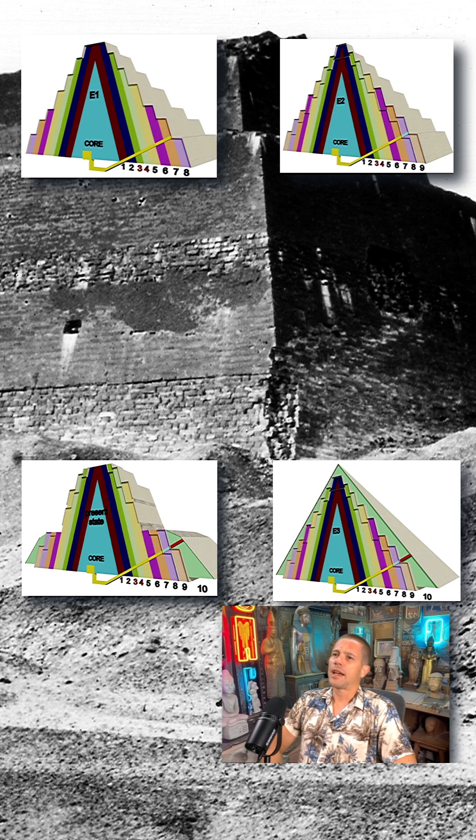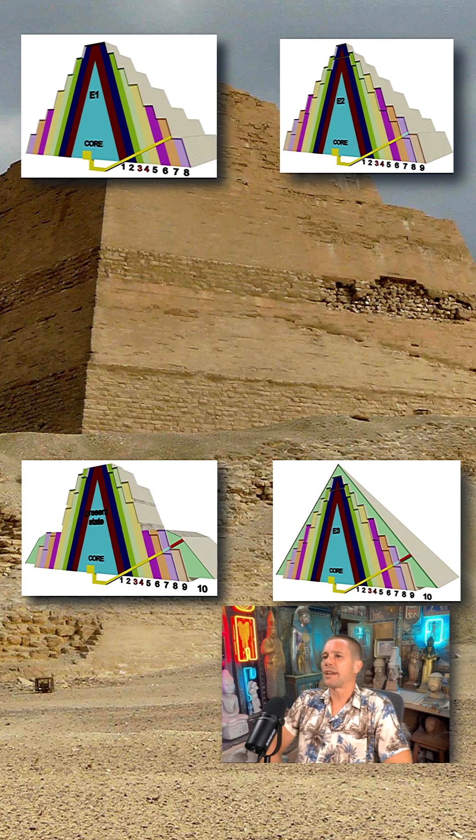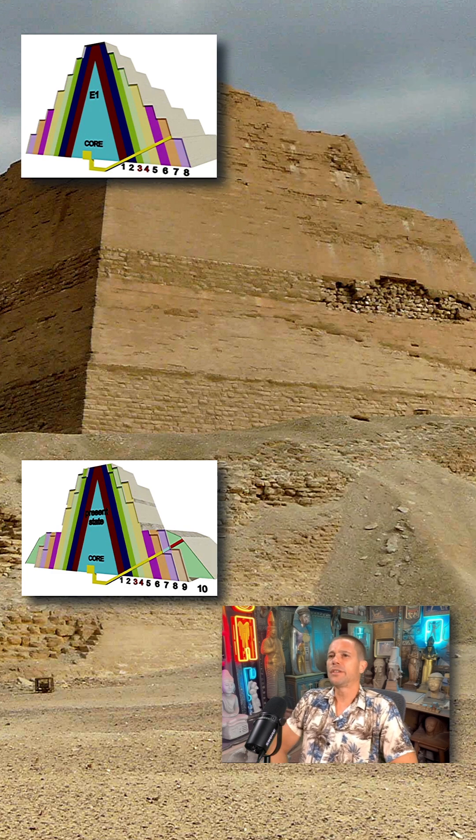This outer layer has either collapsed or was used as a quarry to build other structures in the area. This construction style is really unique in Egypt — there is no other pyramid that looks like this or has been made like this.